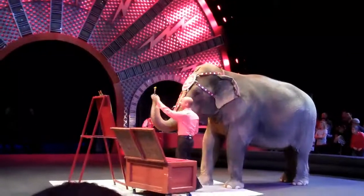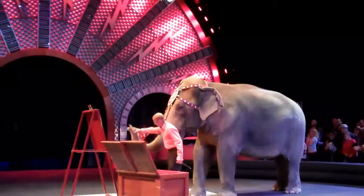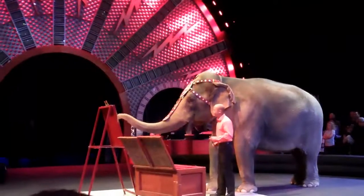All right, good girl, Asia. Good, Asia, pick it up. Thank you. Now, elephants are very, very smart animals.